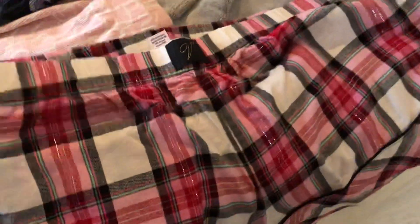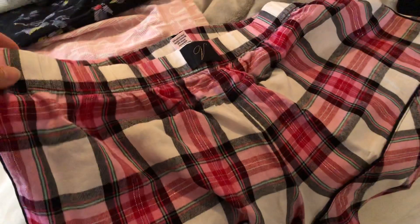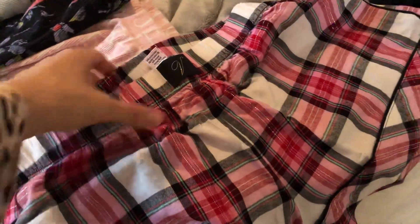And then these are the flannel shorts. I did order a large in these. These are real comfortable too, I like these. They do fit a bit big but the medium would be way too small, so I'd just go your regular size.